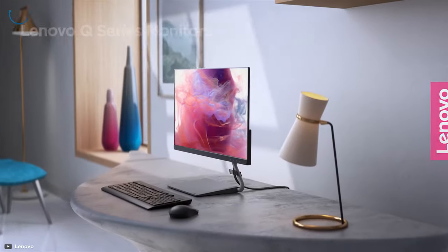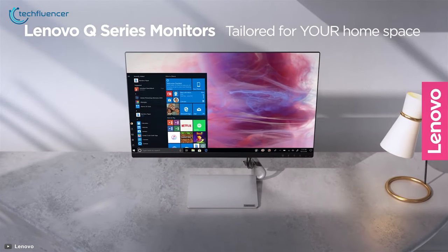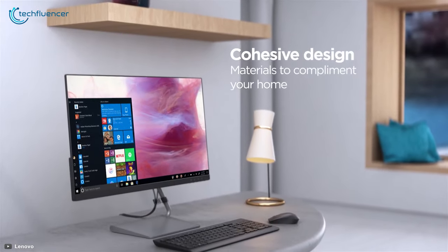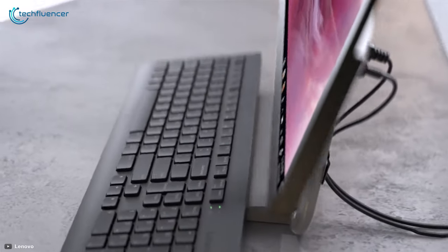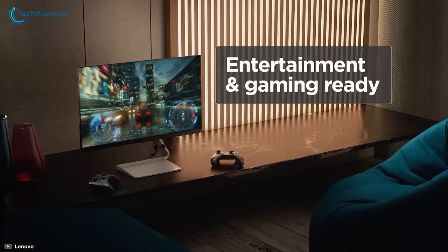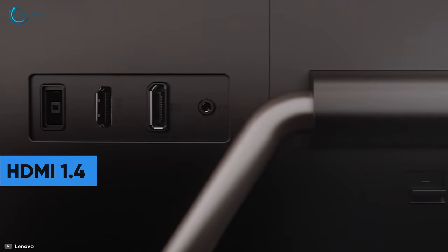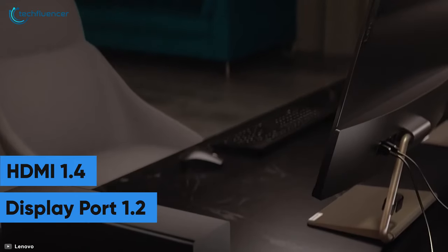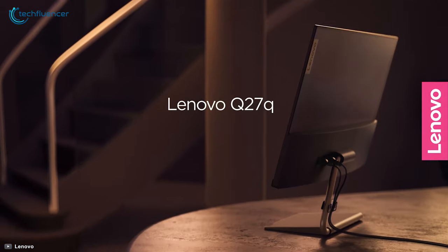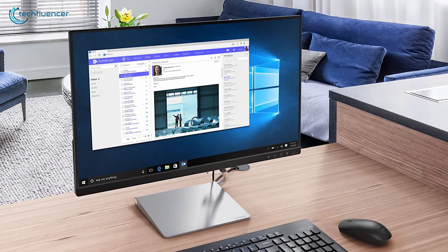Next up at number 4, we have the Lenovo Q27Q, a sleek QHD monitor. The design of this monitor is simply irresistible because of its stylish frameless edges and clean metal base that provides a sturdy foundation to the entire monitor. This QHD LED monitor has a refresh rate of up to 75Hz that appears smooth to the eyes, and also has FreeSync technology that makes screen content appear a lot smoother. It incorporates an HDMI 1.4 and a DisplayPort 1.2 port as connectivity options. The Lenovo Q27Q is overall a stunning monitor with fair connectivity, adjustability, and visibility that makes it worth the purchase.